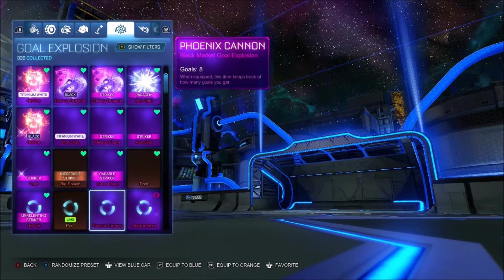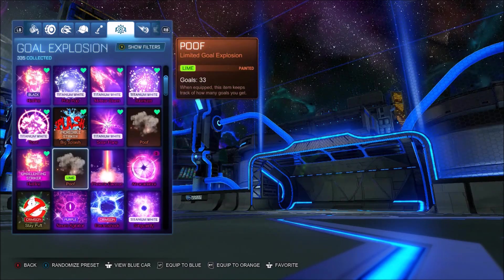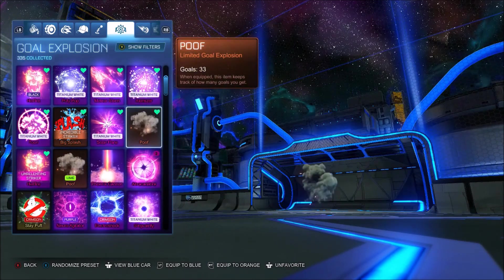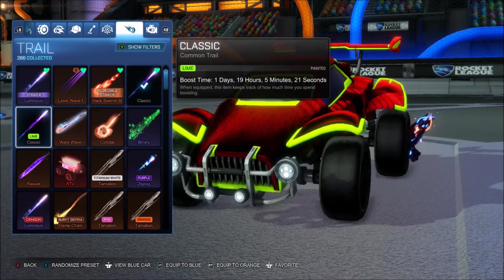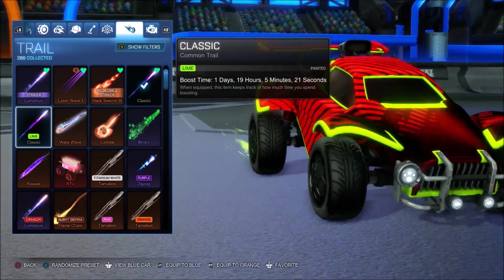I can't believe it. Out of all the Goal Explosions I've got, the Lime Poof looks so weird to me. We move, fellas. There's a regular one which you can obviously get back in the day. The trail, then — we have got the final finishing touch, the Lime Classic, which actually looks incredibly clean.